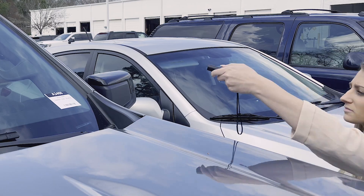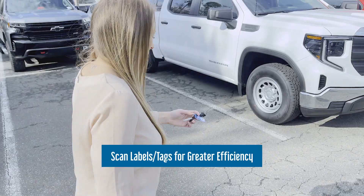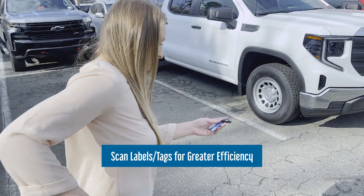Staff can use their mobile device or our handheld Bluetooth scanner to instantly locate, identify, and inventory tagged keys in vehicles.